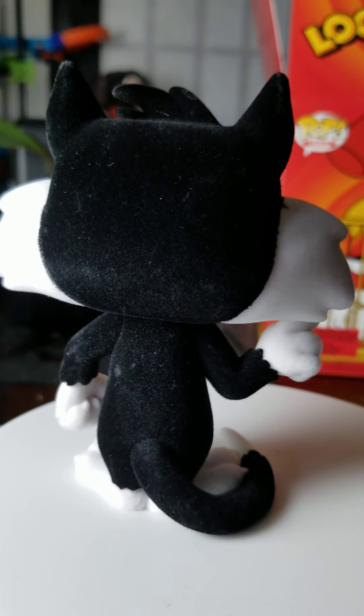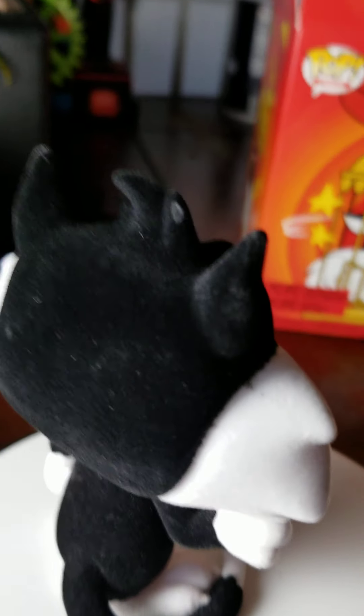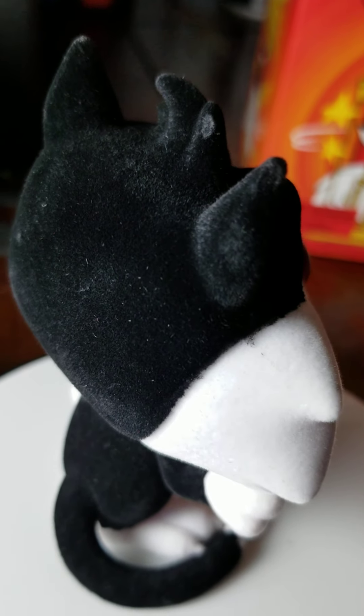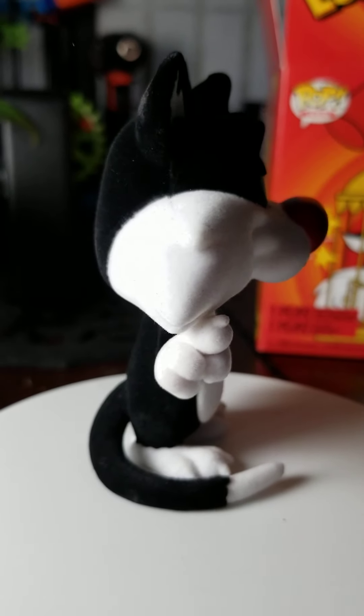It's a cat and it's flocked. Do you like it? Okay. I also noticed right there is some damage to the pop. Yeah, disappointing.